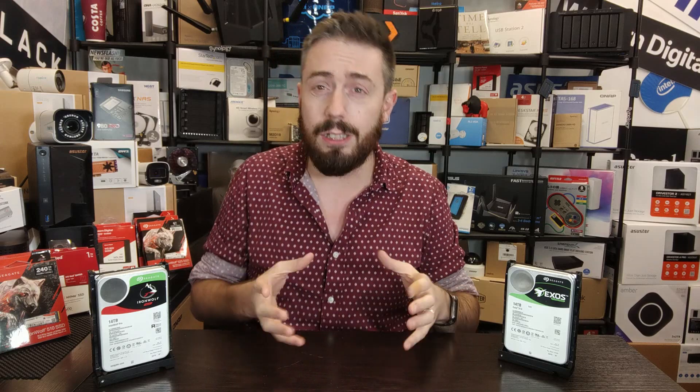We're looking at the Seagate Iron Wolf Pro NAS series of hard drives, and the Exos series — that great Enterprise line.